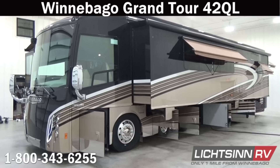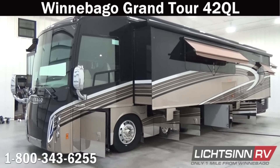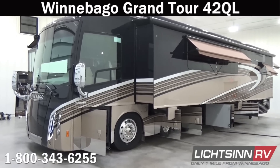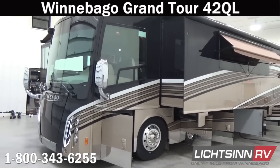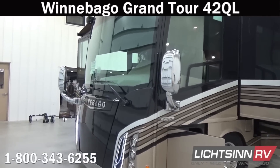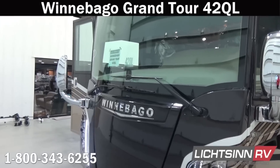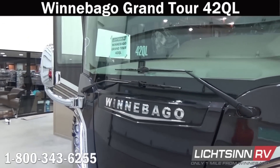This coach is powered by the tried-and-true Cummins ISL 8.9-liter big block turbo diesel platform, which includes the latest and greatest in performance technology from Winnebago Industries and Freightliner. It includes the side radiator technology, the ultra-steer passive rear tag axle, ZF independent front suspension, as well as V-Ride technology. We'll cover all of that as we get towards the rear of the coach.